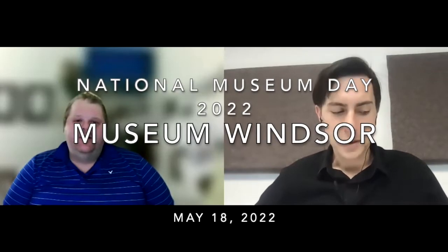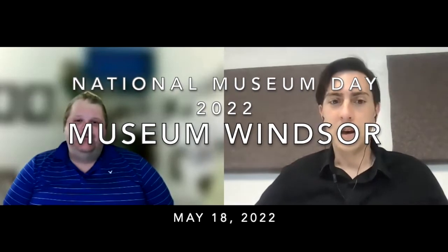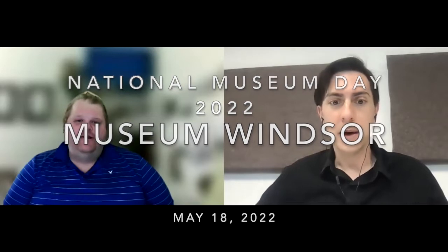Hello, everyone. This is Adam from Windsor Public Library, and we are celebrating today National Museum Day on May 18th. I'm very excited to be talking about Museum Windsor and some of the great events and services the museum offers. And I have a special guest, if you don't mind providing yourself an introduction.